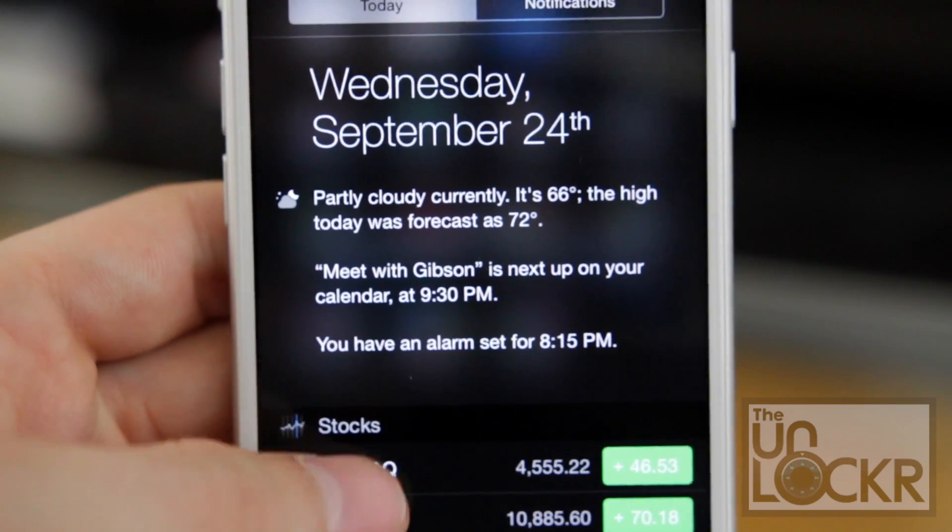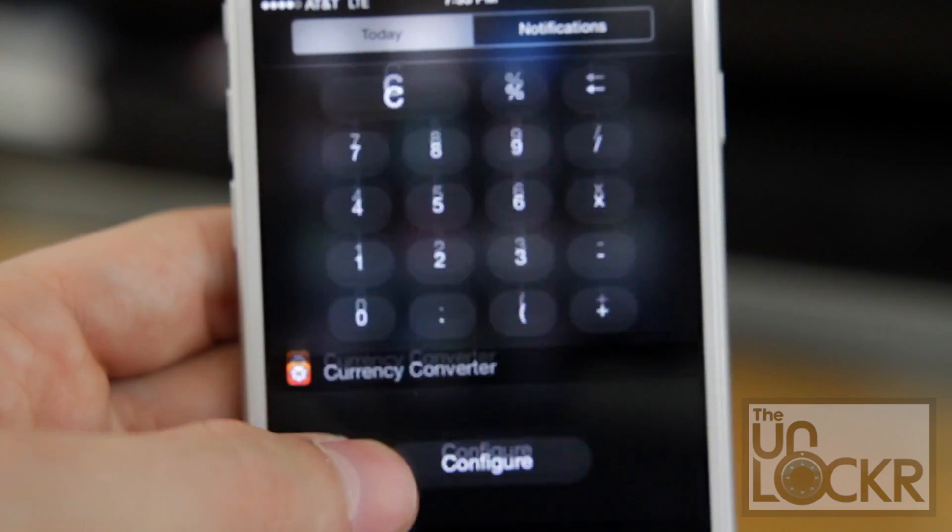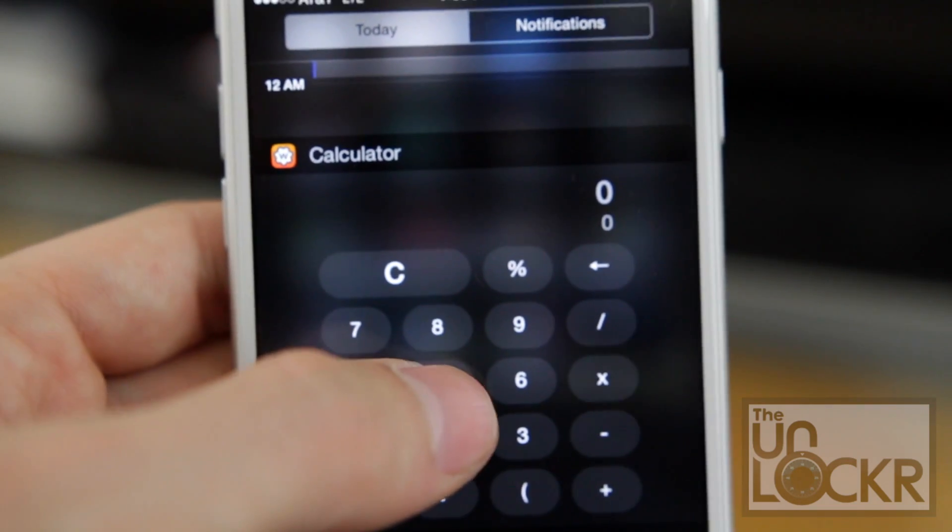Now widgets, in case you aren't familiar, differ from apps in that they serve their function or bring some information — the weather, stock information — to you without having to open them. Simply go to where the widgets are, see what you need at a glance, and be done. These little gadgets can actually be pretty useful, so it is nice to see them on iOS, even if just in the notification center.